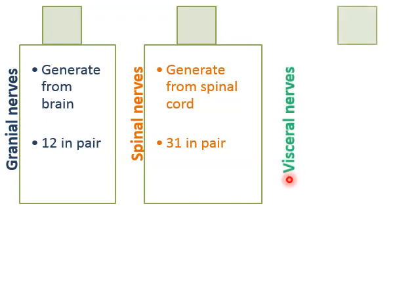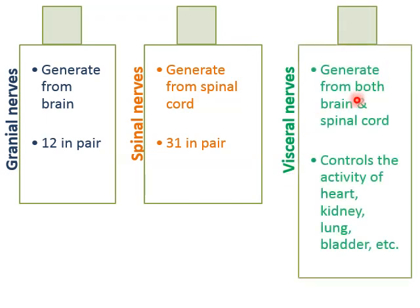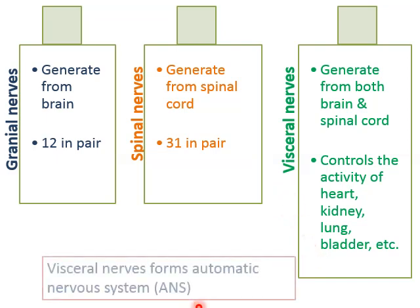The third type is visceral nerves, which generate from both the brain and the spinal cord. Visceral nerves control the activity of the heart, kidney, lung, and bladder. The main work of visceral nerves is to control involuntary PNS — all automatic works. This is why visceral nerves form the automatic nervous system, also known as ANS.